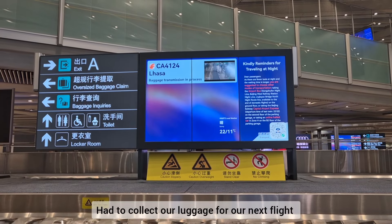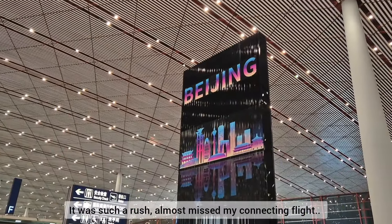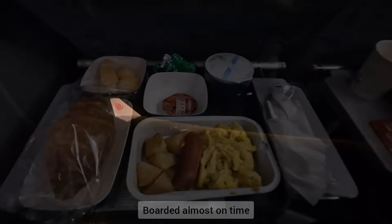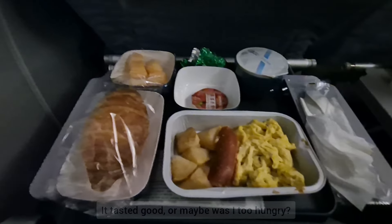We had to collect our luggage for our next flight to Singapore, and it was such a rush — I almost missed my connecting flight, but we managed to re-board almost on time. This is the breakfast on board. It tasted pretty good, or maybe I was just too hungry.